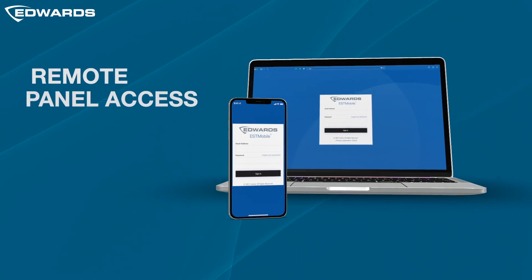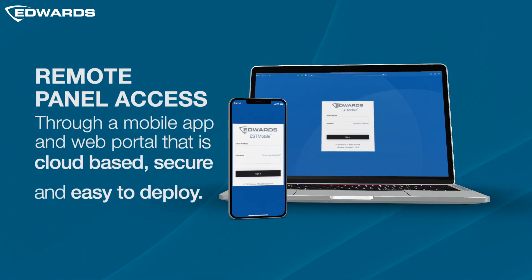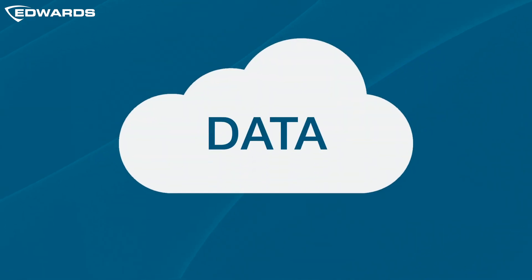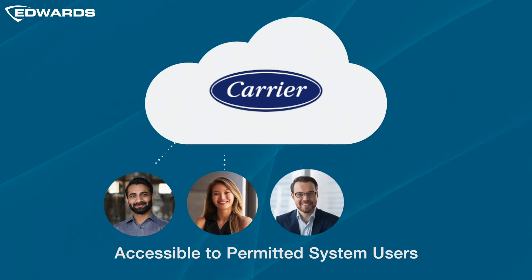Remote access is gained through a mobile app or web portal that is cloud-based, secure, and easy to deploy. All data is safely stored in the carrier cloud and securely accessible to permitted system users.